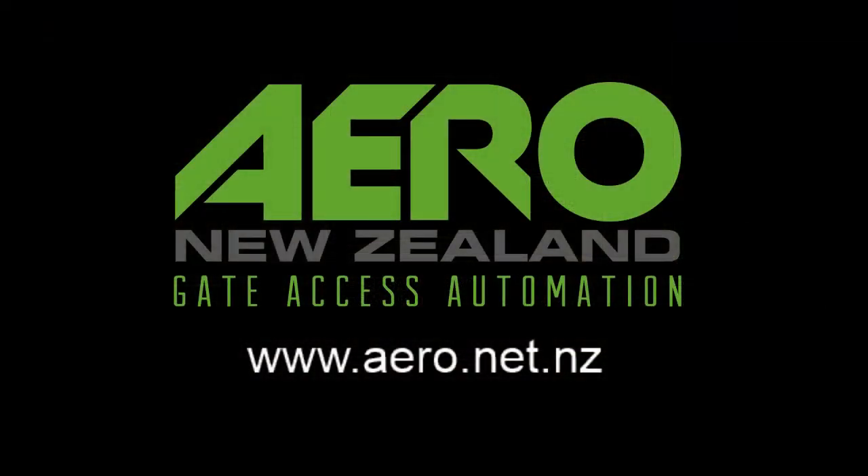Thanks so much for taking the time to watch. I hope it was helpful. If you still have questions, please feel free to get in touch through our website aero.net.nz. If you're watching on YouTube and want to see more content like this, please remember to hit subscribe and the bell notification. Give us a thumbs up if it was good — I hope you have a great day and we'll see you in the next one.